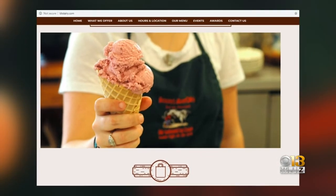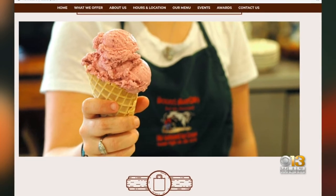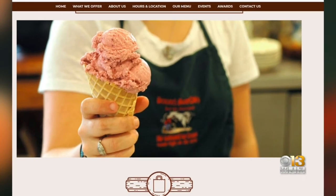Brooms Bloom Dairy is only closed on Mondays, so you can visit them online at bbdairy.com or in Bel Air.